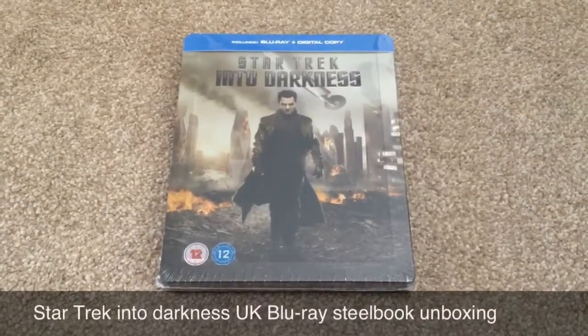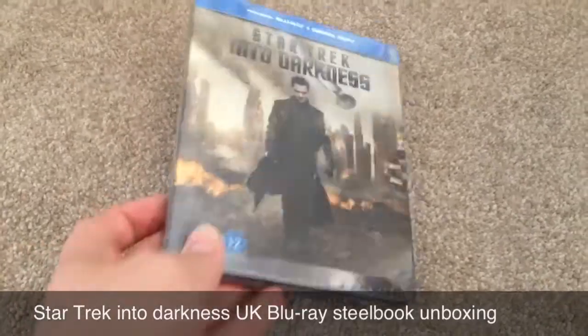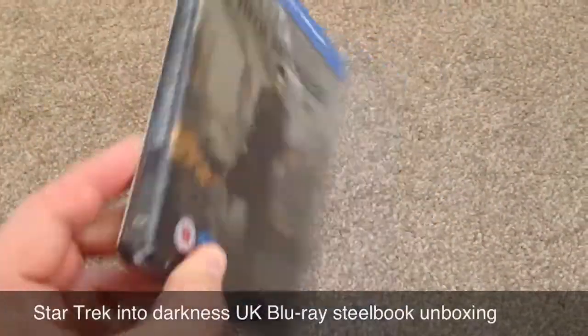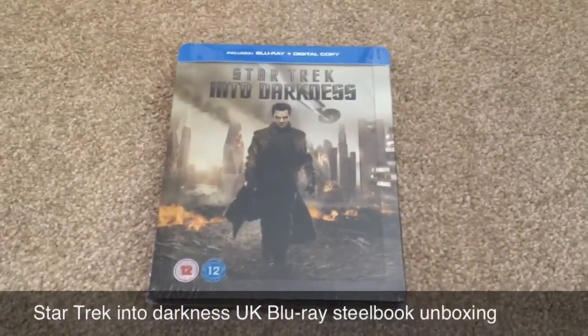Hey YouTube, it's Yuzi here and today I've got an update for you. Today I'm going to show you Star Trek Into Darkness, the UK Blu-ray steelbook. As you can see, it's still sealed, so let's open it up and take a look at this Blu-ray steelbook.